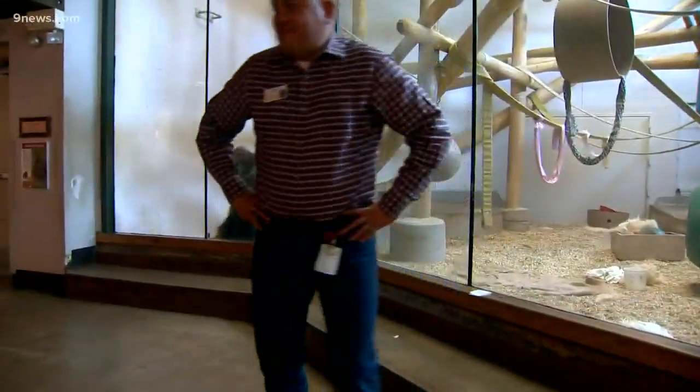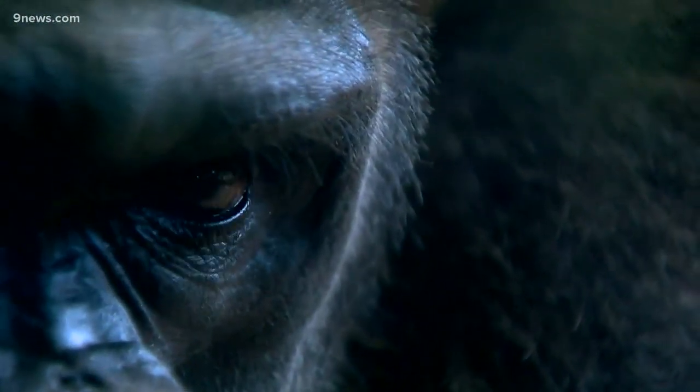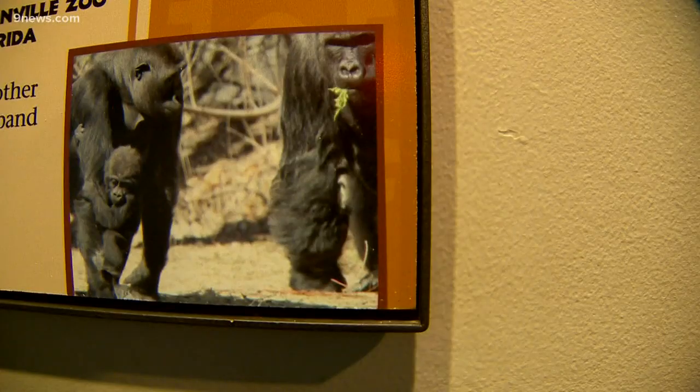We just saw Charlie there. He's a good-looking boy. Charlie is a male silverback gorilla, and he has been with his brother Curtis since they were born. For many years we've actually had two troops of gorillas. We've had a family group — Jim was the silverback, Tinga was the adult female, and Whimsy was their offspring.